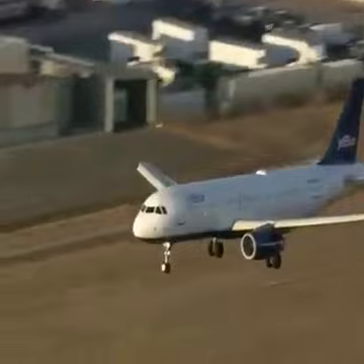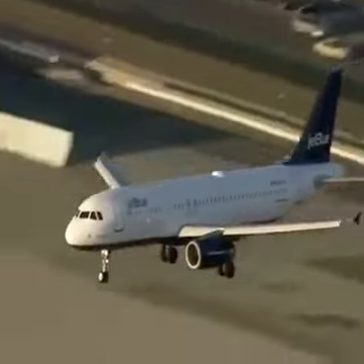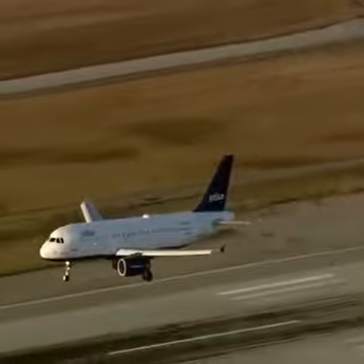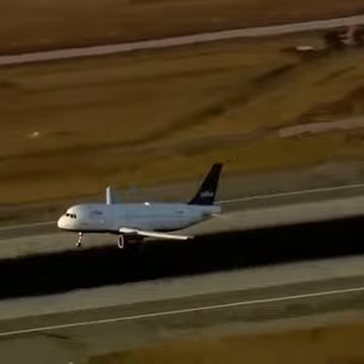We're getting close. Runway 25 left, as Mark pointed out, the longest runway at LAX — the one they want to use for emergency landings if they can. And here it comes in now, JetBlue Flight 292 with that front nose gear pointed sideways.